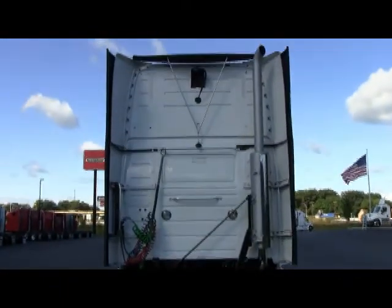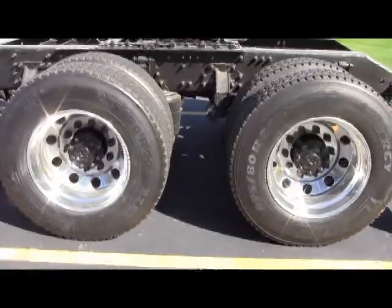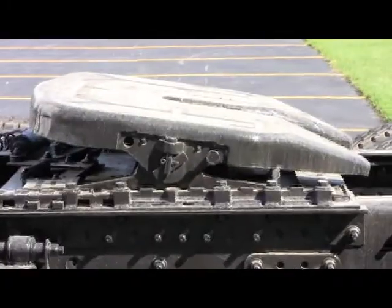3.55 rear end ratio. 150 gallon fuel tanks. 22.5 low pro tires sit on outer aluminums, and you have an air slide 5th wheel on each.